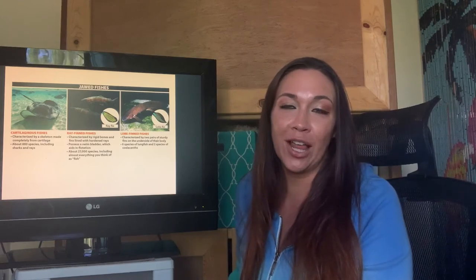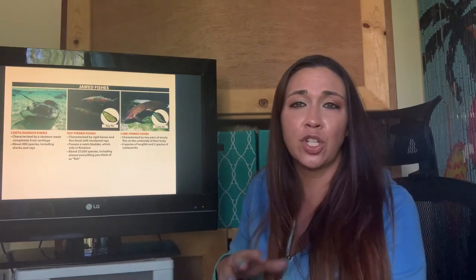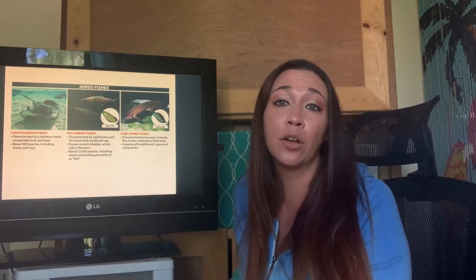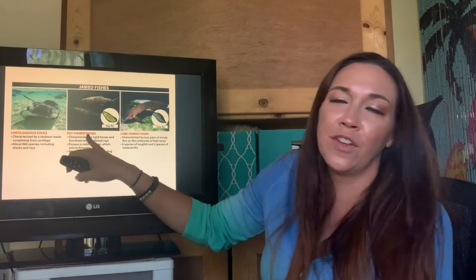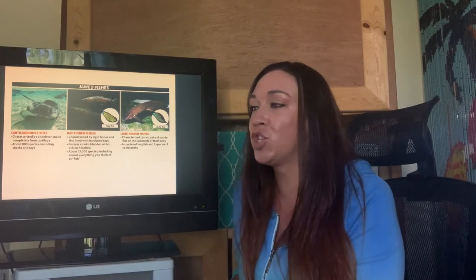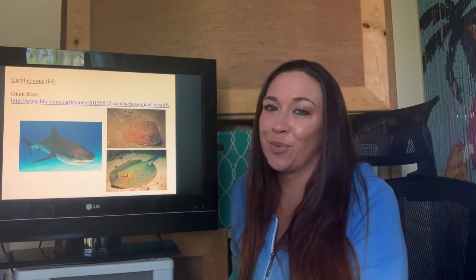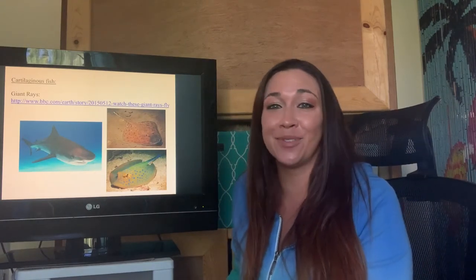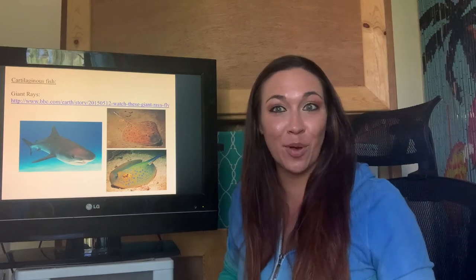Getting on to our jawed fishes — cartilaginous fishes and bony fishes. You do not need to be able to identify all of these, just know that these fishes are the jawed fishes. We have the cartilaginous fishes — the sharks, skates, and rays. We have the ray-finned fishes — things like tunas and billfish. And then finally your lobe-finned fishes. They all fall into the chordate phylum. But I can't not talk about my favorite group — the cartilaginous fishes. Sharks, skates, and rays are absolutely fantastic. I love them so much. Sharks are my favorite thing in the world.